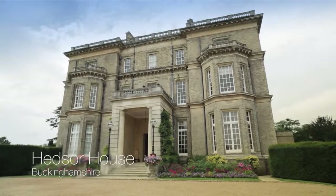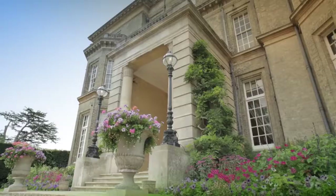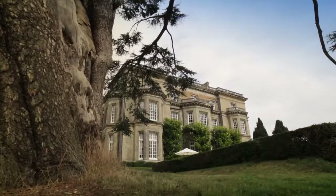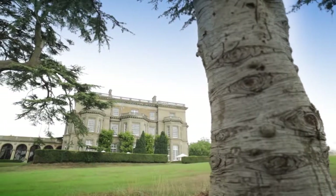Number six is Hedsole House in Buckinghamshire, and what I like about it is that it's another exclusive hire venue. This fine house is set amongst beautiful grounds with mature trees, meadows and great views of the surrounding countryside.